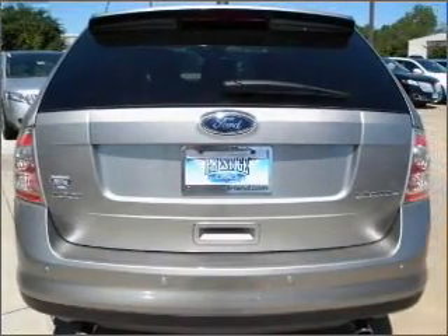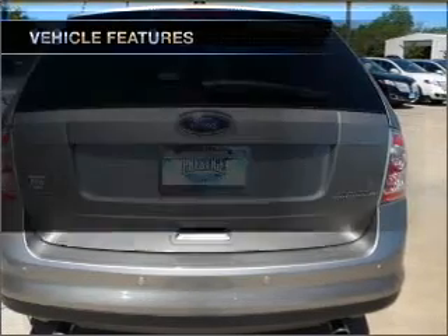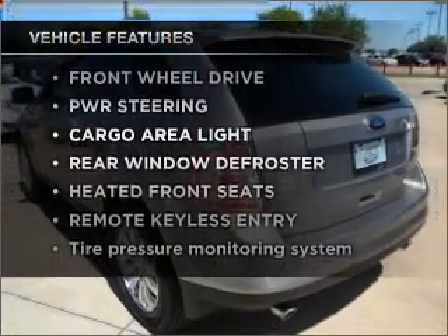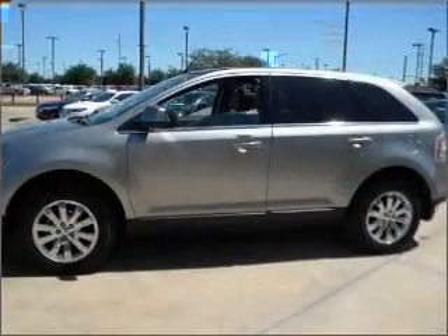Heated seats are a desirable comfort feature. Plus, enjoy these notable features that are included in this ride: power door locks, power windows, power steering, and cruise control.